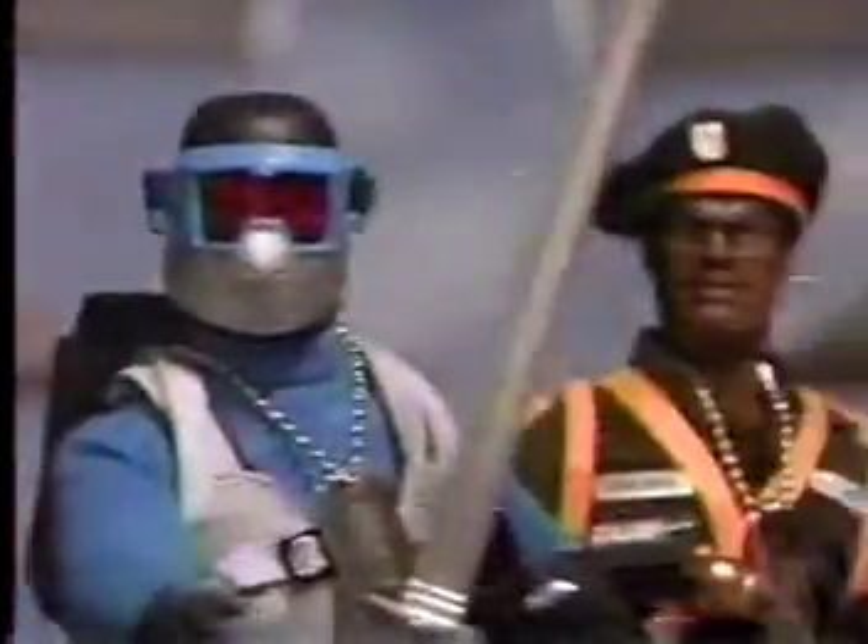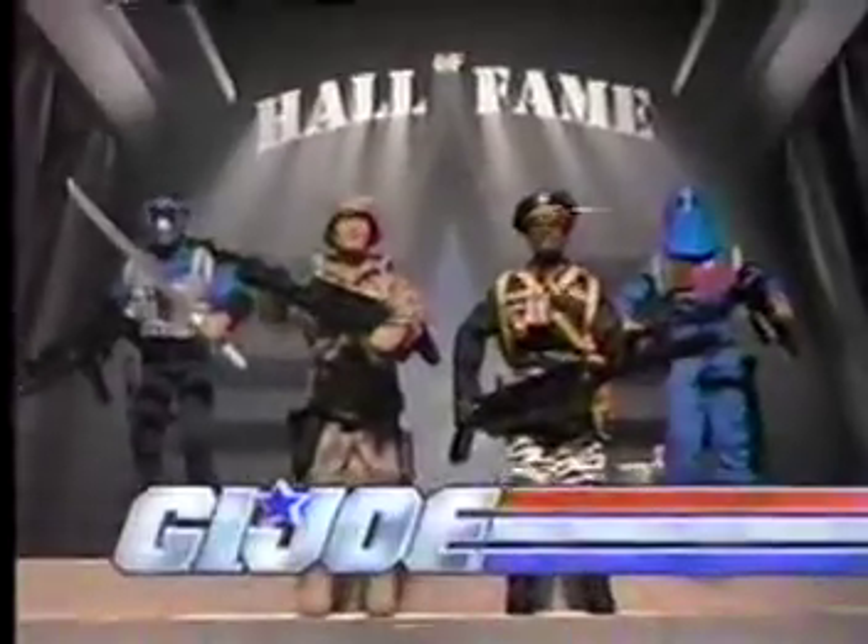It's the G.I. Joe Hall of Fame Collection! Duke, Stalker, Snake Eyes, and Cobra Commander! Each 12 inches tall and authentically detailed with real combat accessories and light and sound weapons for really big action! The G.I. Joe Hall of Fame Collection — it's a whole new way to play! Figures sold separately.